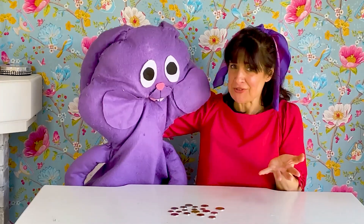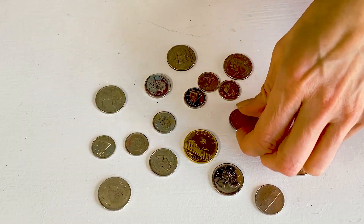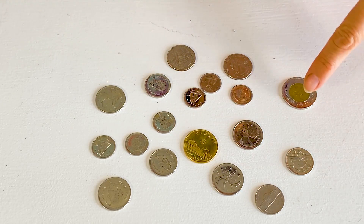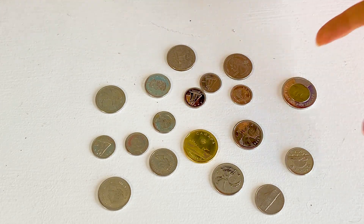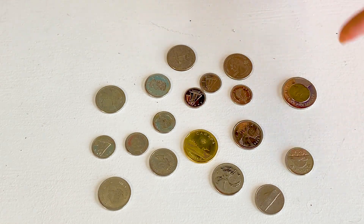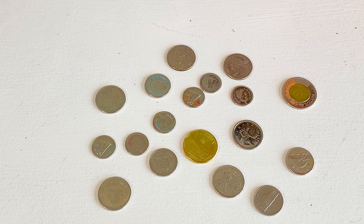And every single one of your coins have pictures on them, on both sides, in fact. I can see that there are animals on your coins, and people's faces are on your coins. And let's see what else — there are boats on your coins.